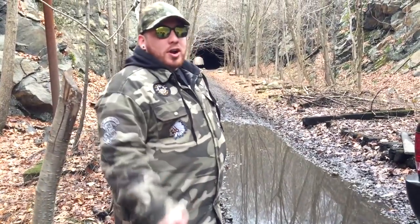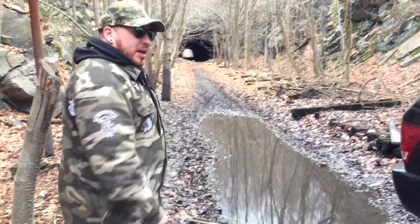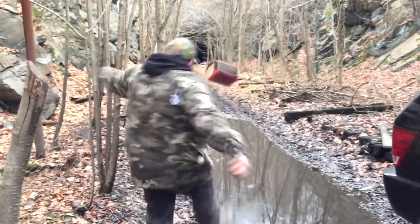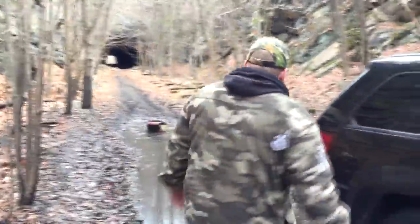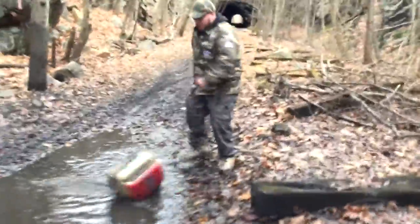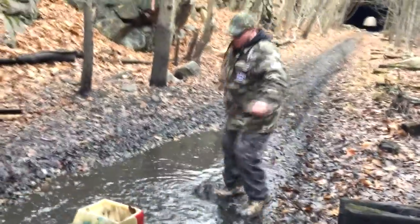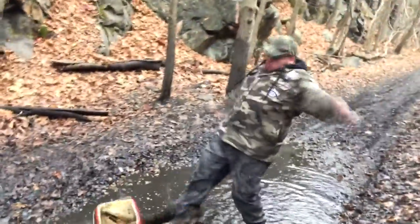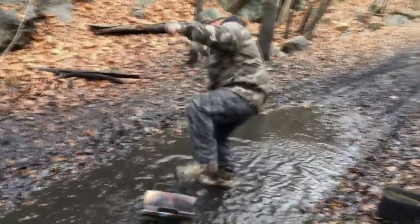There's nothing I hate more than Ford Raptors. All they do is break down on my trails. You know what I want to do to them when I see them? That's what I want to do to every single Ford Raptor out there. Fuck Ford Raptors. They think they're so cool, they fucking break down on my fucking trails. Don't fucking do that, Ford Raptors, you fucking ass bitch.